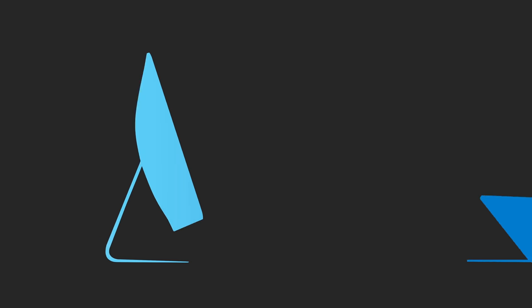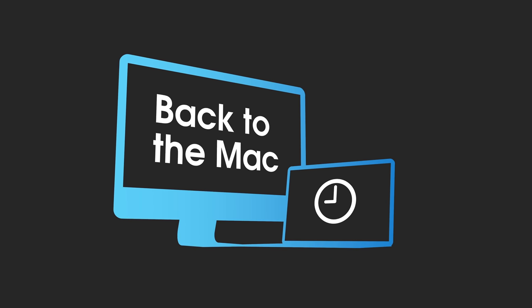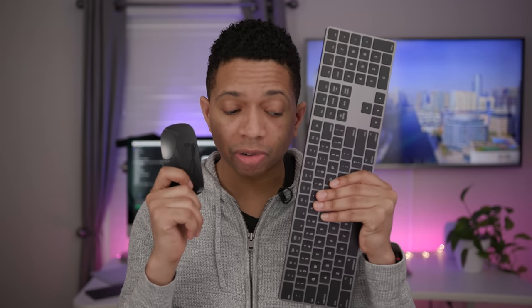How's it going, ladies and gentlemen, boys and girls? This is Jeff Benjamin with 9to5Mac. This is episode number four of Back to the Mac. I'm titling this week's episode, 'Breaking Up with the Magic Mouse and Magic Keyboard.'